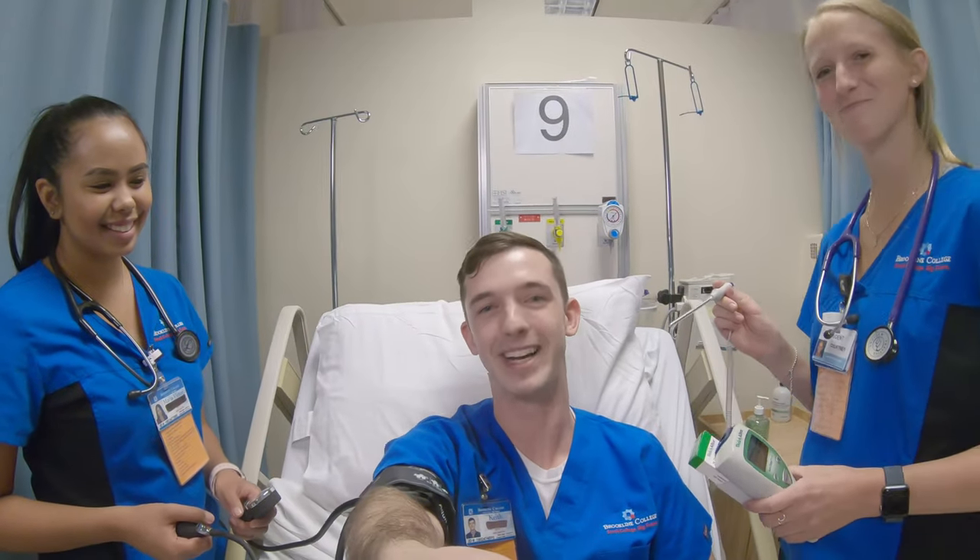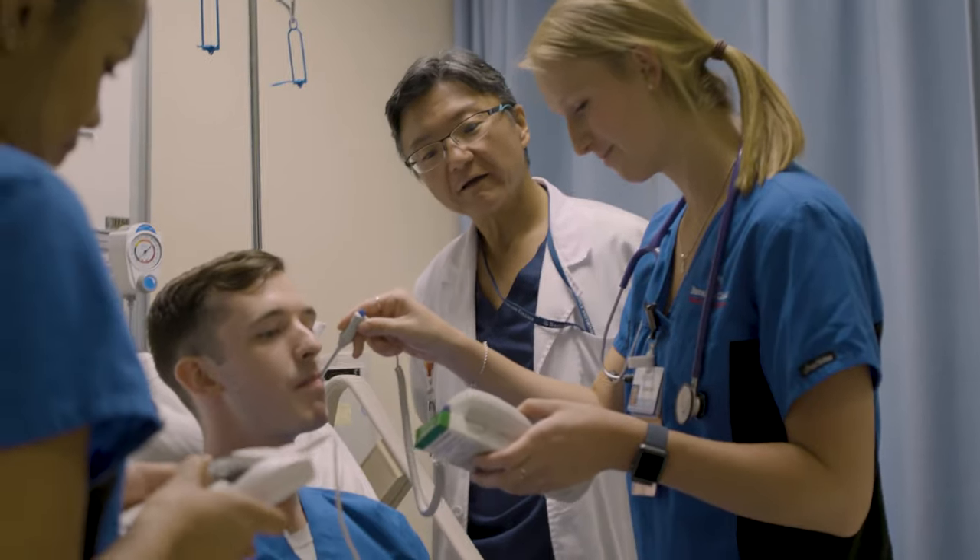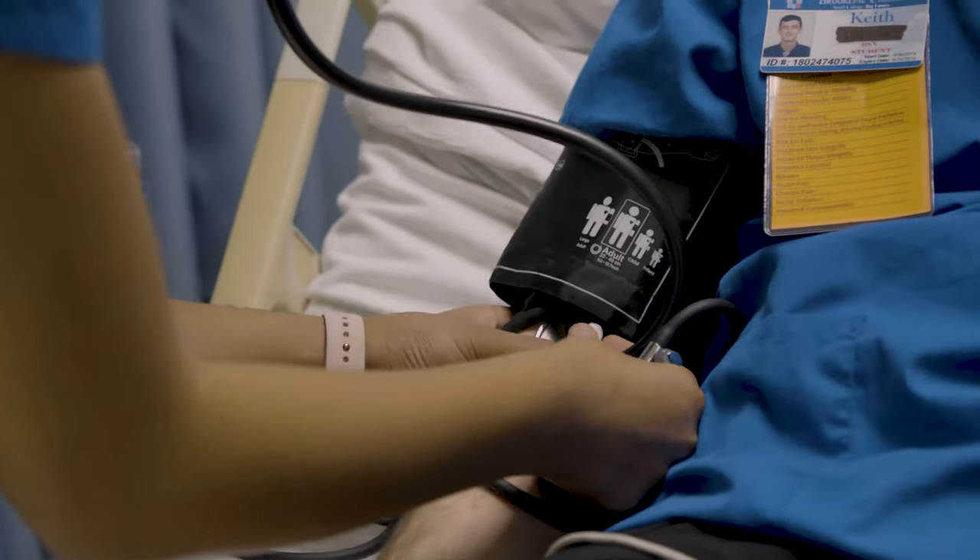This is Health Assessment Lab. Here we learn the hands-on skills of doing a system-by-system assessment. We deliver patient-centered care using the holistic approach, and today I'm a patient.